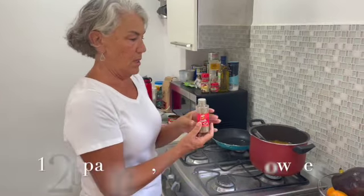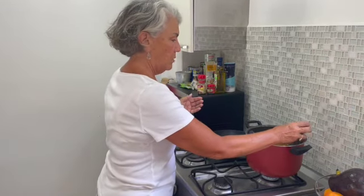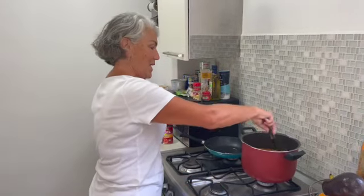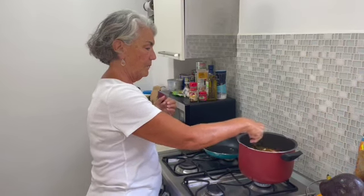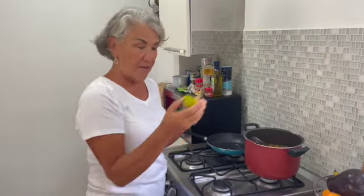This is a spice mix I bought in Honduras — oregano, paprika, cumin, and red chili. You can use those all separately. I'm putting in about two teaspoons, and I might taste test later and add more. It's got a pretty strong cumin flavor. And I have half a lime to squeeze in.